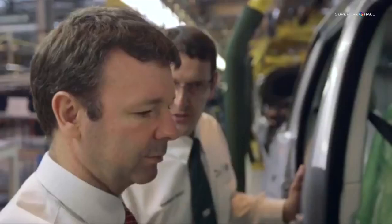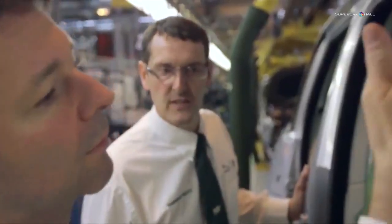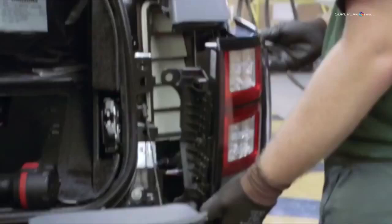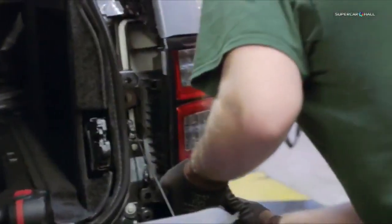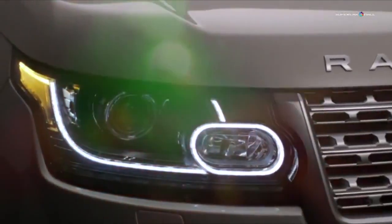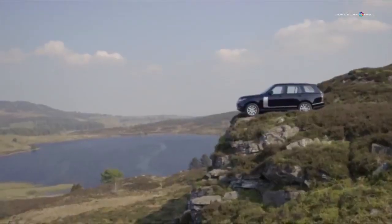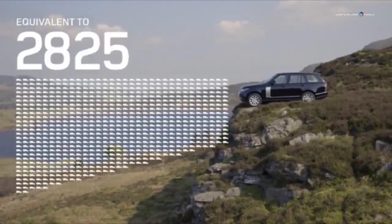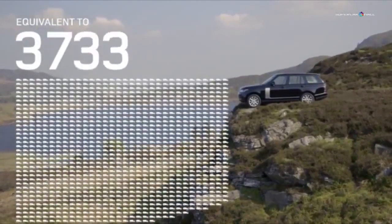Land Rover's lifecycle analysis program was used to identify other areas where gains could be made. So as well as featuring more than 40kg of renewable materials, each vehicle also contains 33.9kg of recycled plastics. Over the lifetime of the product, this will divert nearly 9,500 tons of waste from landfill, equivalent to 3,795 Range Rovers worth of material.